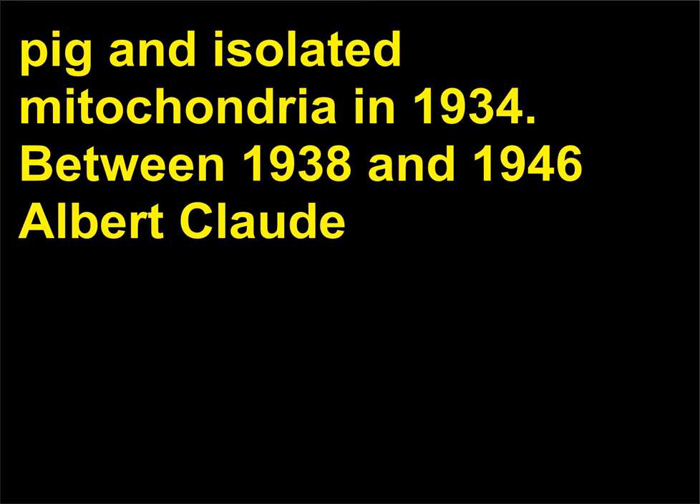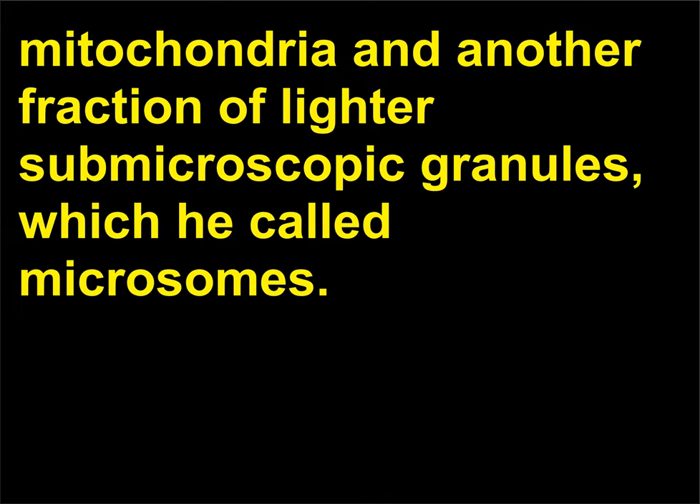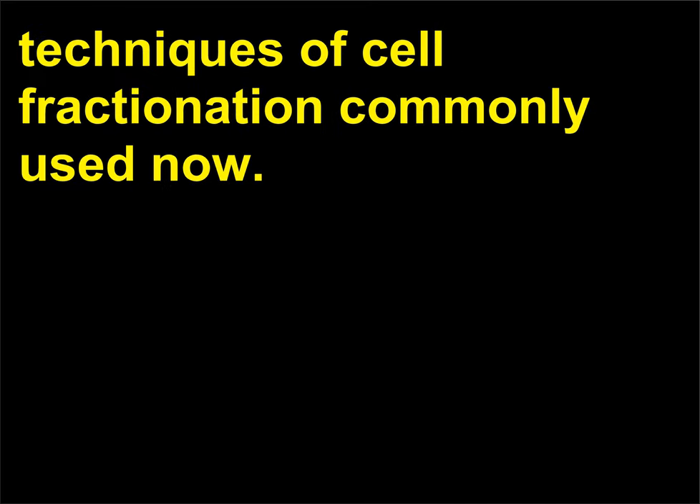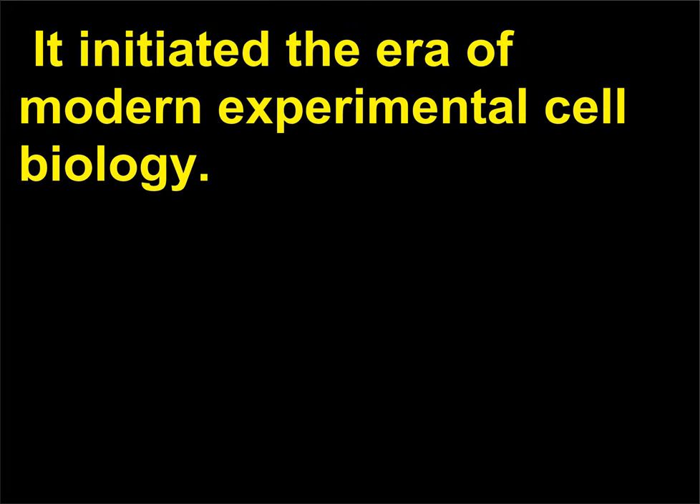Between 1938 and 1946, Albert Claude (1899–1983) continued the work of Bensley and Hoare and isolated two fractions: a heavier fraction consisting of mitochondria, and another fraction of lighter submicroscopic granules which he called microsomes. Further developments led to the development of centrifugal techniques of cell fractionation commonly used now. The development of this procedure was one of the earliest examples of differential centrifugation, and it initiated the era of modern experimental cell biology.